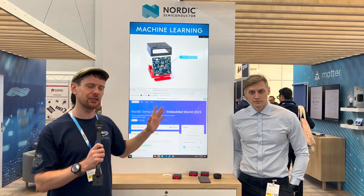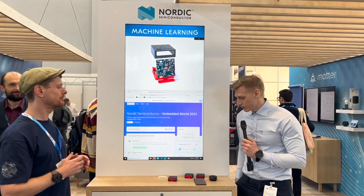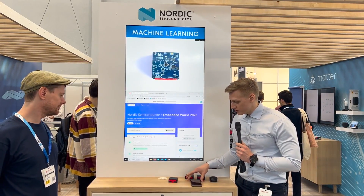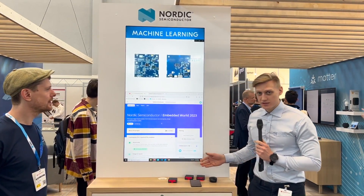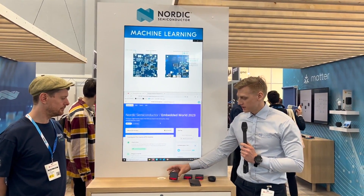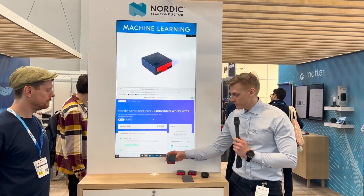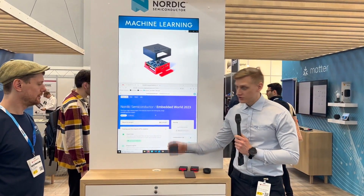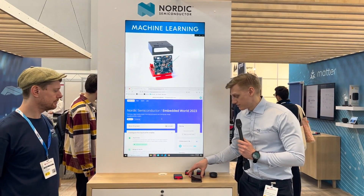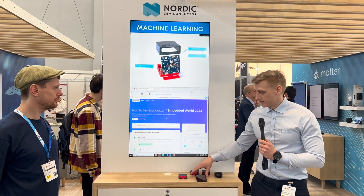I'm here with Robin who's going to take us through exactly what's happening in this example. We're showing the machine learning on the Thingy 53 sample — the basic sample that comes flashed on the Thingy. I can just start my inferencing on the phone and you see the Thingy reacts. It starts its machine learning algorithm. If I do different kinds of motions like up and down, it recognizes me moving it up and down and writes the output over Bluetooth to the phone.